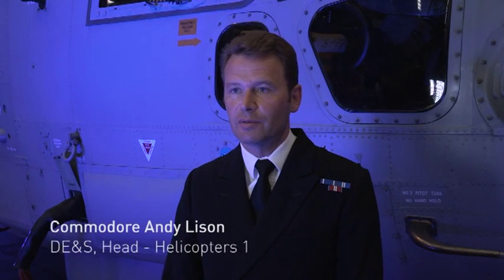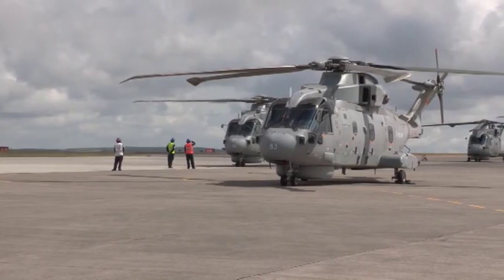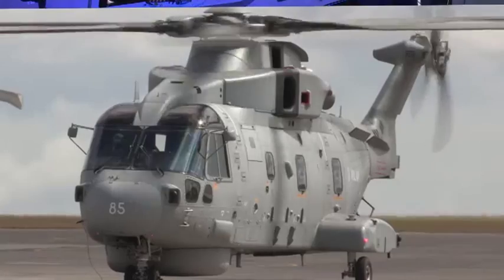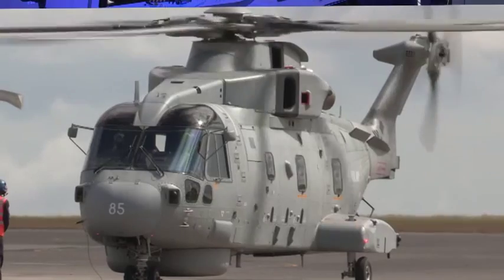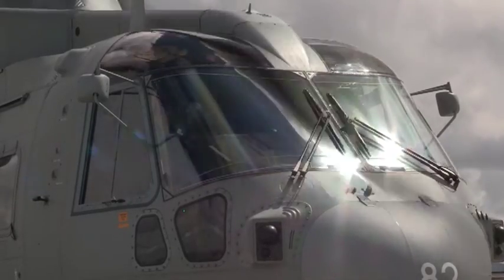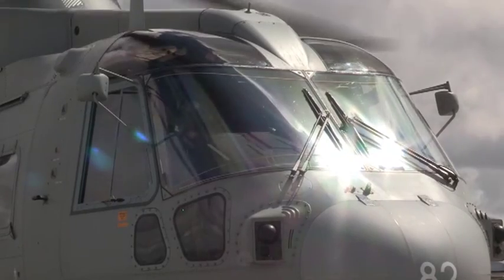We're here today to mark a key milestone in the programme, which is the stand-up of the first squadron here at R&AS called Grose, the Merlin Mark II. We've delivered five aircraft to date and this really starts the delivery phase in earnest. We're going to grow that capability over the next 18 months to full operational capability of the Merlin Mark II.